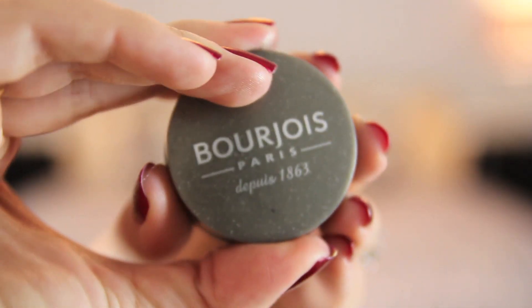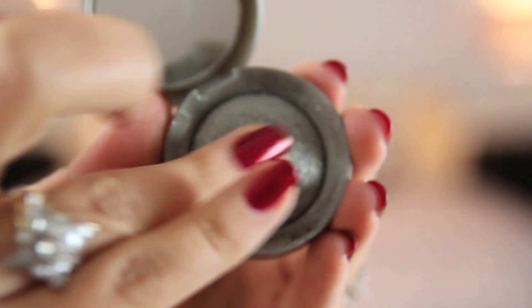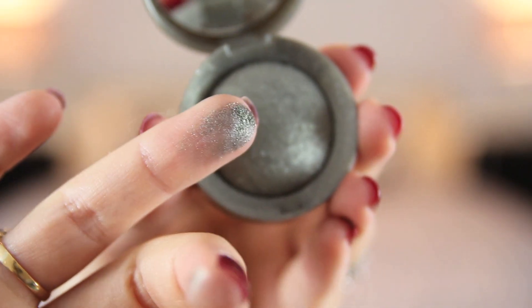Another one I love is a little more of a steely grey-toned khaki - the Bourjois number 11 eyeshadow. It's much more of a grey-toned khaki, just ever so slightly khaki, and a really pretty option if you're a little more scared of green. I love both of those.